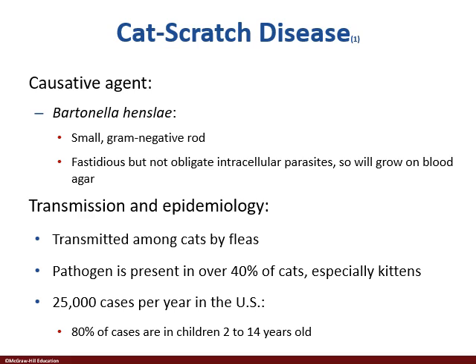Bartonella henselae, the causative agent of what is known as cat scratch disease or cat scratch fever. The way we humans are exposed to this is literally via a cat. Cats are the reservoirs for this — it's transmitted cat to cat via fleas. We find that 40% of cats, domesticated cats even, harbor this pathogen.